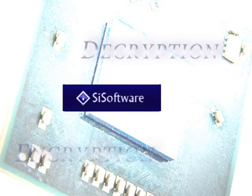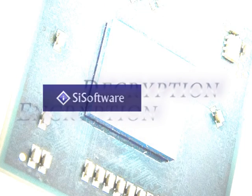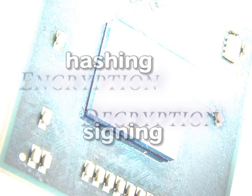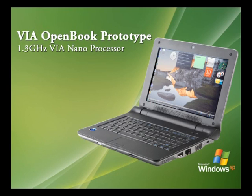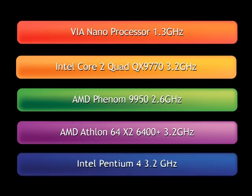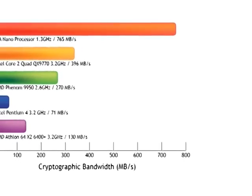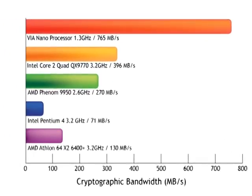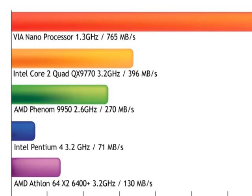The popular SiSoftware Sandra benchmarking program recently released their latest version, which includes the ability to measure and compare encryption techniques. This version adds dedicated benchmarks that measure cryptographic performance. We ran the benchmark tests on one of our VIA OpenBook devices with the VIA Nano 1.3 GHz processor, to show how powerful and power-efficient our encryption is compared to other processors. The 1.3 GHz VIA Nano processor with its integrated hardware approach to encryption even outperforms a 3.2 GHz Intel Core 2 processor.